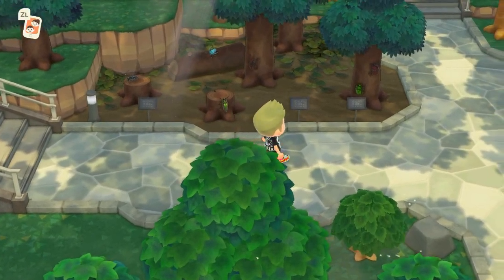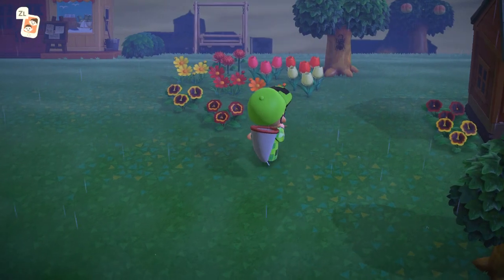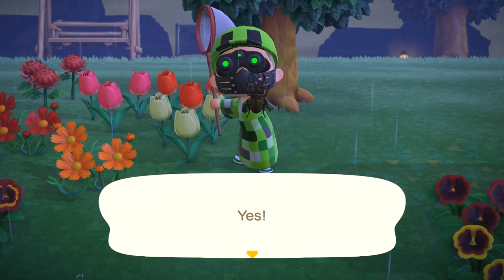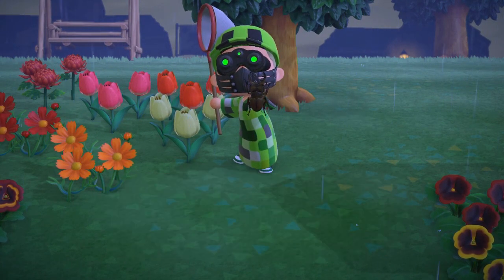You'll run into several on your journeys through New Horizons in July, but you'll also catch so many of the next stag, which is the Miyama stag. It's just extremely common, sells for 1,000 bells, can be caught all day on all trees, and is available in July and August.